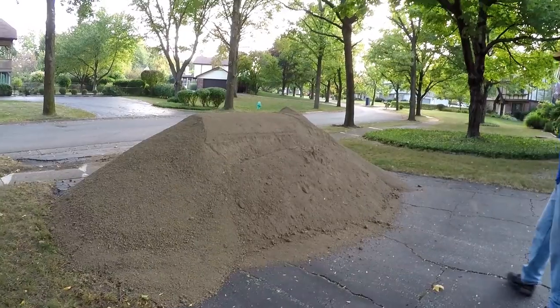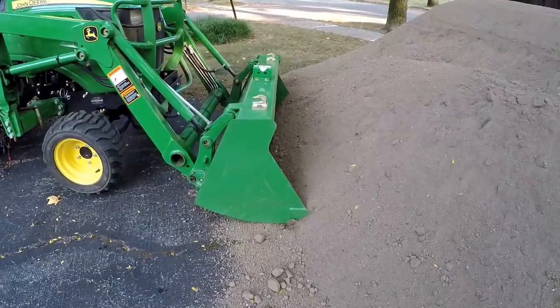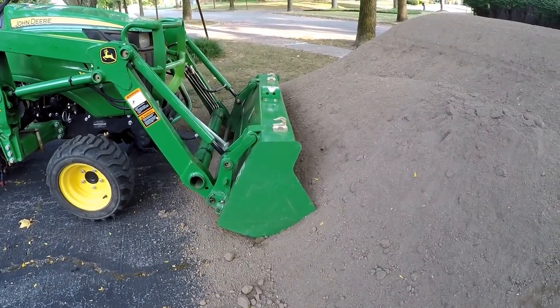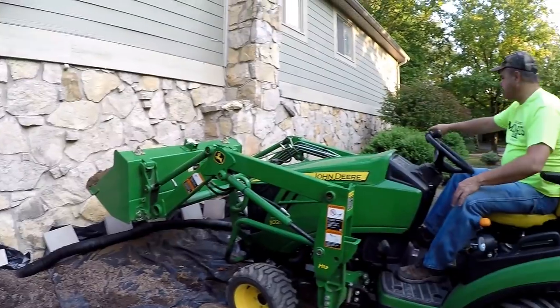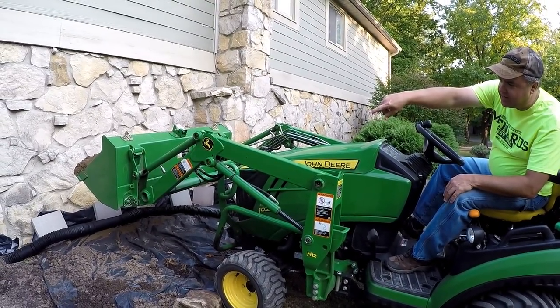That's 13 cubic yards. This looks like pulverized brown topsoil. We just want to try to make sure that that tile is headed downhill pretty well.